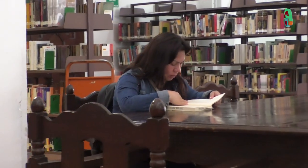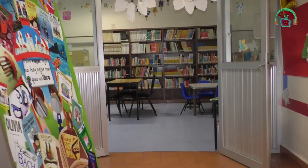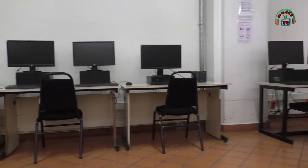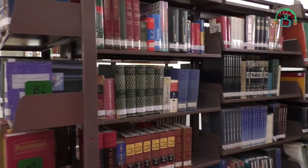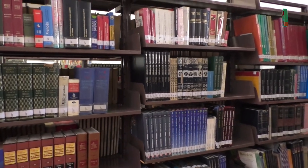La biblioteca cuenta con varias salas: la sala general, la sala de consulta, la sala infantil y una sala multimedios o sala de cómputo. El internet que proveen está abierto al servicio de los usuarios; cualquiera puede solicitar la contraseña. La biblioteca está abierta de lunes a viernes de 9 de la mañana a 9 de la noche.